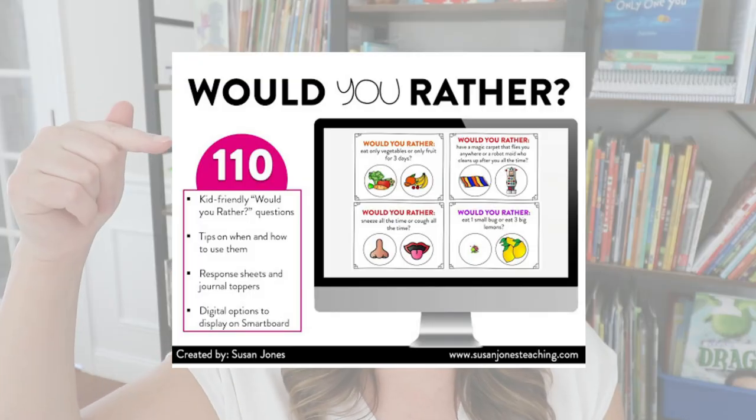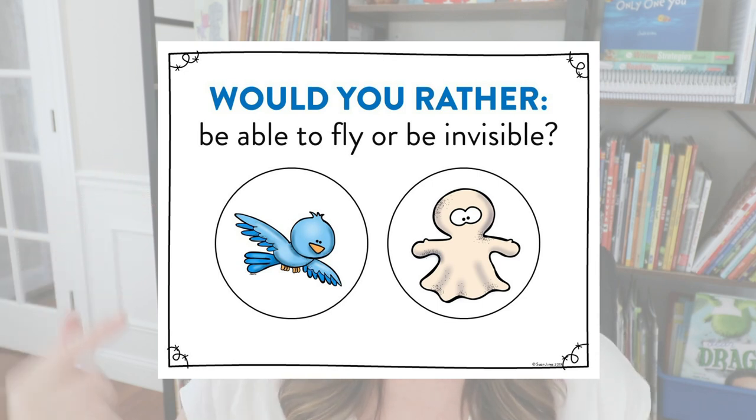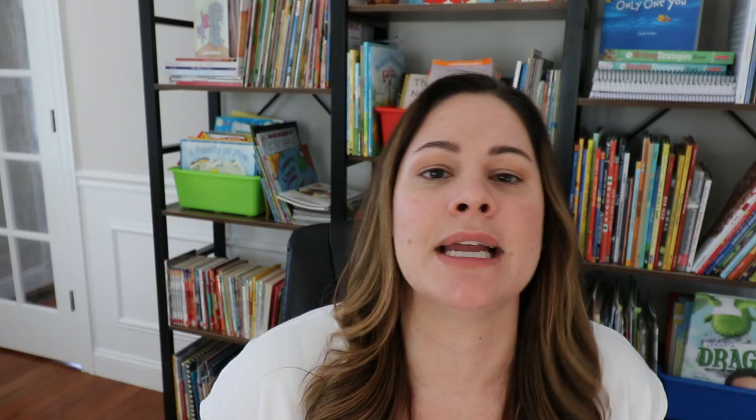A couple years ago I made 110 different kid-friendly and fun Would You Rather questions, and they look like this. Here's an example: 'Would you rather be able to fly or be invisible?' They have picture prompts that make them more kid-friendly, in case your kindergarten students need any sort of reference to think about their answer.